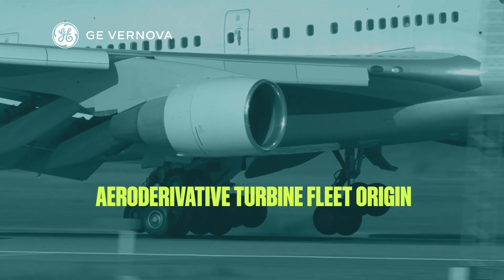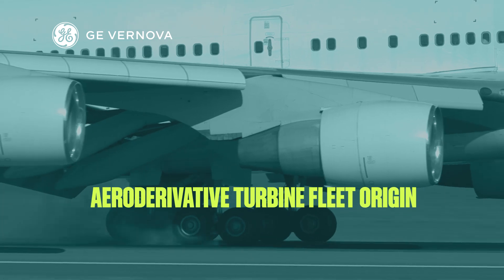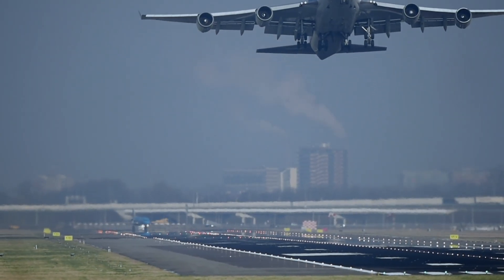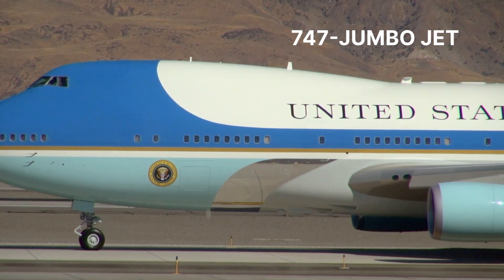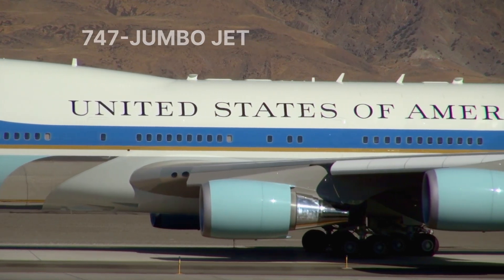Our aeroderivative turbine fleet is derived from aviation engines with a long history of technology excellence. GE Vanova's engines have logged more than 400 million flight hours, reliably powering most wide-body aircraft, like the 747 Jumbo Jet, including Air Force One.